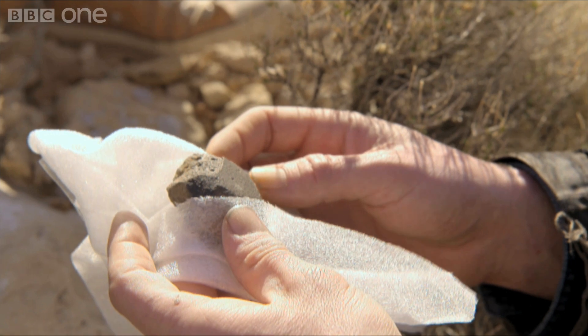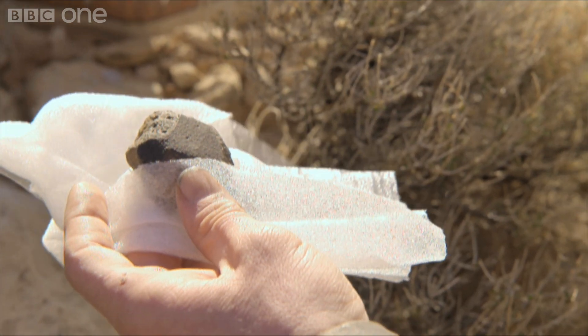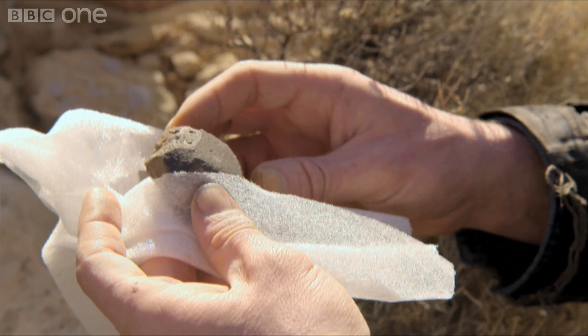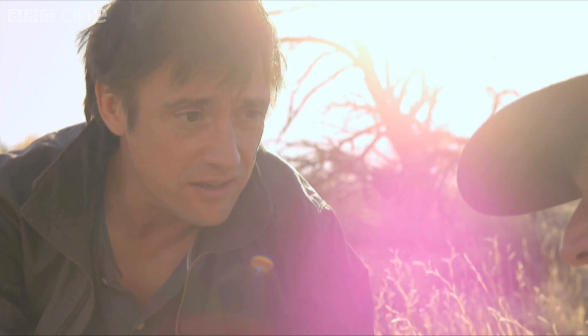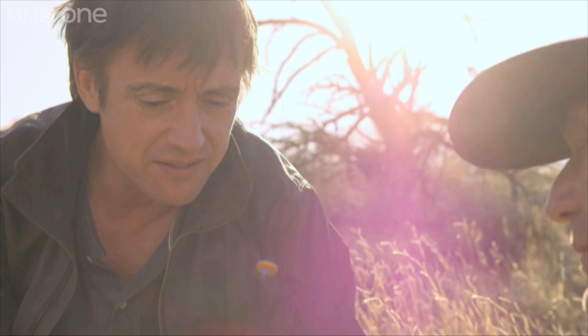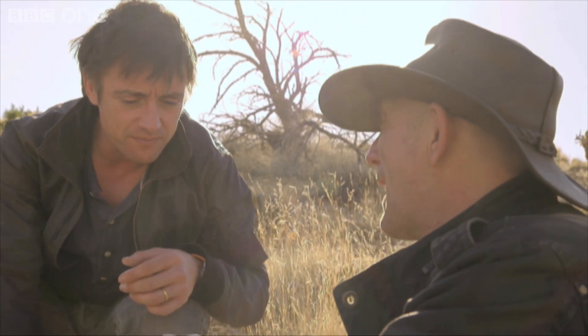It is kind of a goosebump moment because of the significance of a little piece of rock that, frankly, I'd walk straight past. Well, most people probably would. Although they're quite rare, you can find them everywhere.